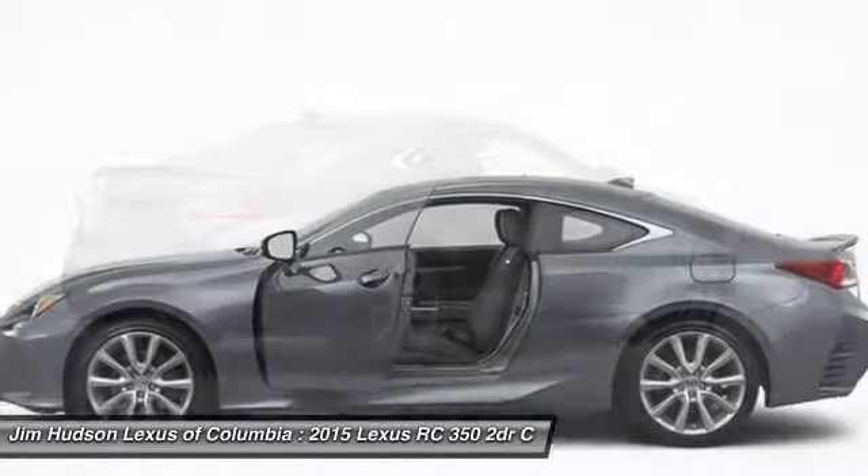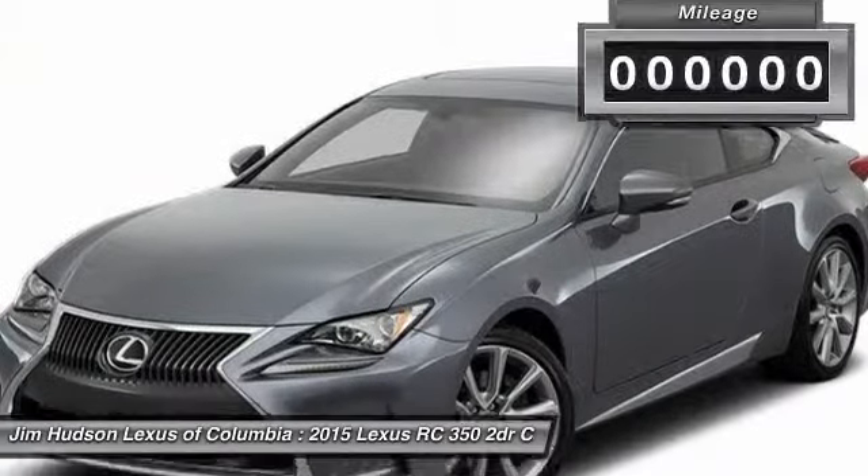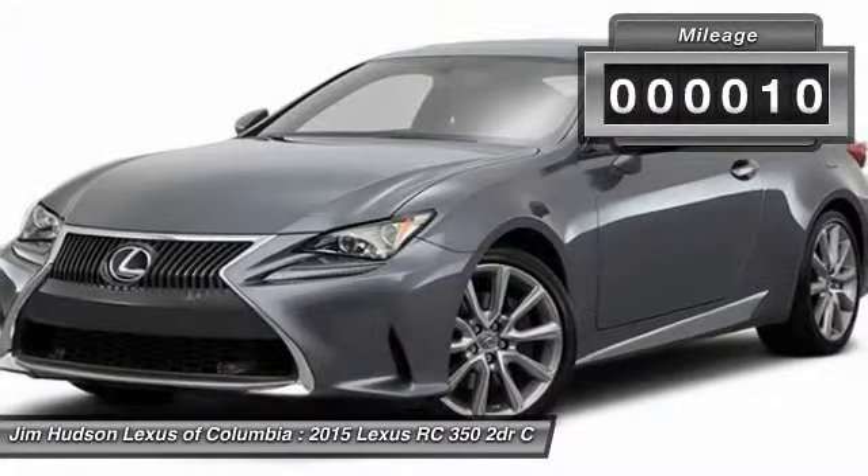Get performance on demand and experience the thrill of virtually instant upshifts at your fingertips. This vehicle has less than 100 miles.